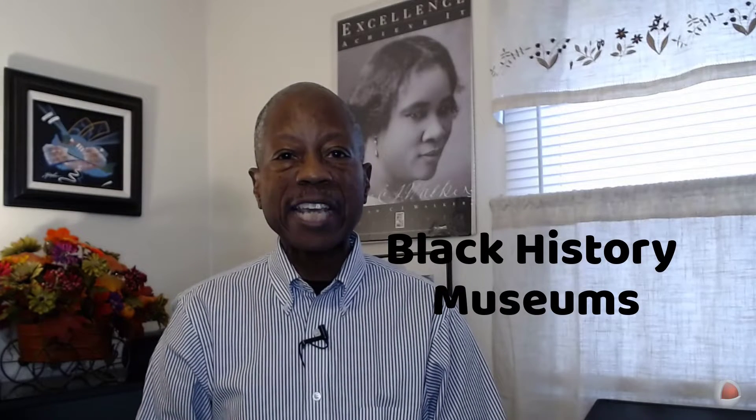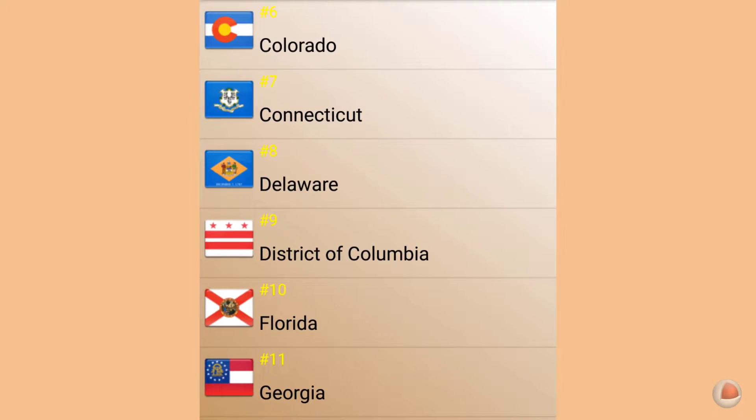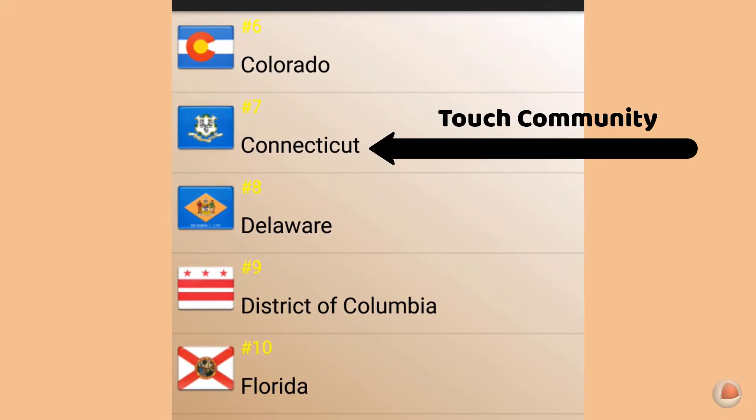I'm zooming in on Black History Museums. Let's take a quick look at one of the newest museums. It's in Stratford, Connecticut. I'll briefly demonstrate how easy it is to use Black History Museums.